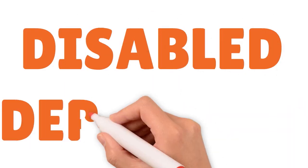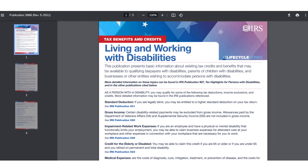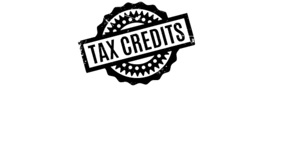Let's talk about claiming a disabled person as a dependent. Under most circumstances you cannot claim a child as a dependent beyond age 19, or age 24 if the child is a student. However, a disabled child or other relative can be claimed as a dependent at any age, as long as you provide at least 50% of their support. You can claim a disabled child tax credit for your disabled family member.